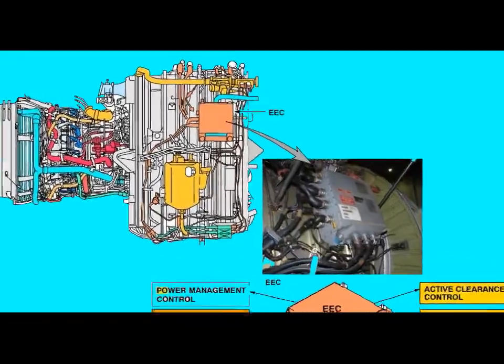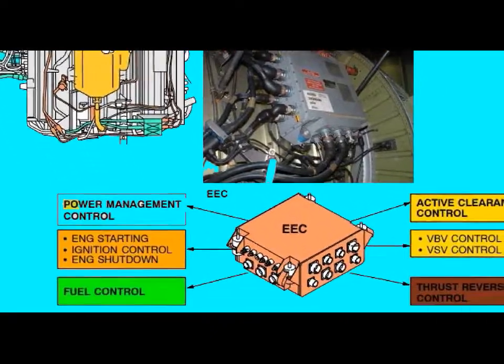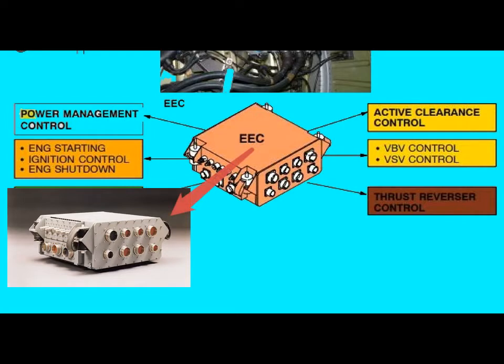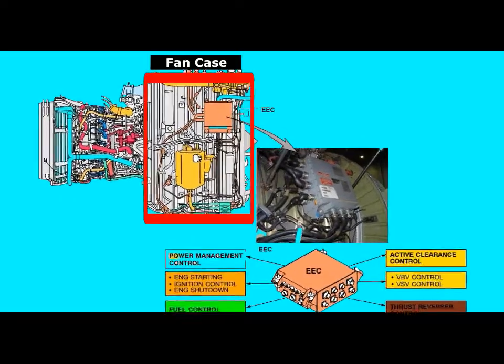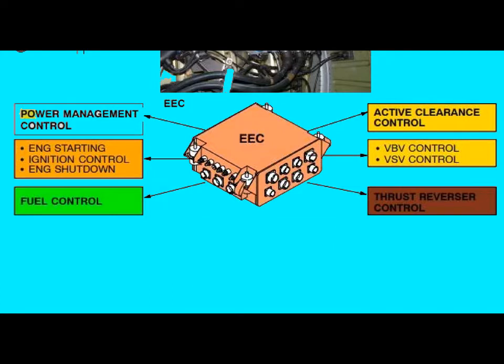Perhaps the most important unit within the FADEC system is the Electronic Engine Control unit, containing two identical computers. It is mounted on the EEC fan case. There are two separate electronic circuits within the EEC known as channel A and channel B. When channel A is deactivated, channel B is activated as a backup and the engine continues operation. The EEC electronically performs engine control calculations and instantaneous monitoring of engine condition. In addition, the EEC directly manages engine subsystems such as engine start, ignition control, engine shutdown, fuel control via HMU, turbine active clearance control, variable bleed valve, variable stator vanes, and thrust reverser.